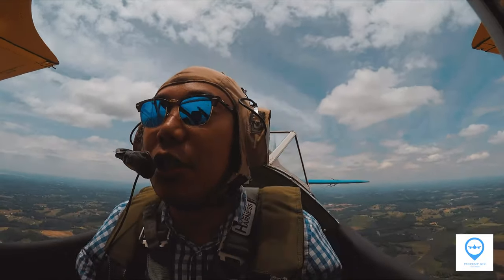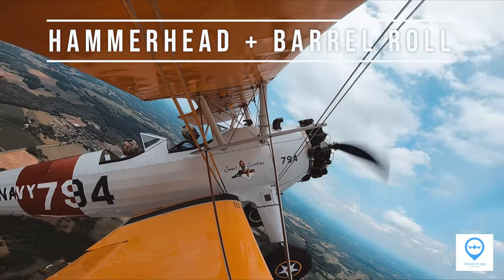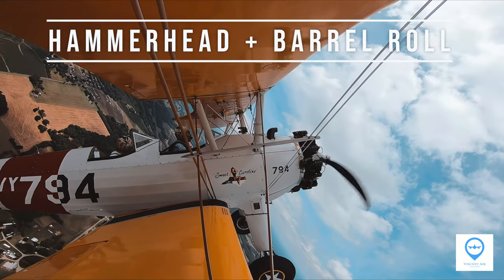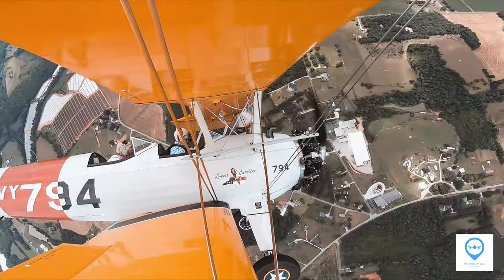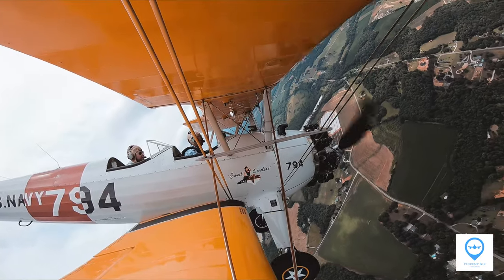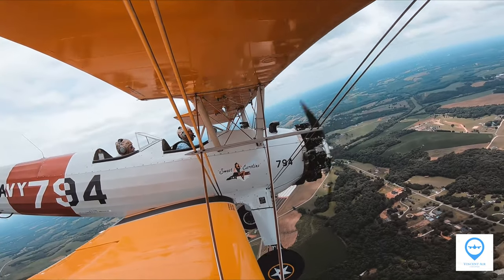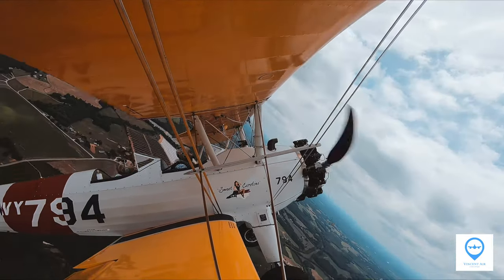Here comes the last one — a combination of a hammerhead and barrel roll. A hammerhead means a quarter loop until the nose is pointing straight to the sky, and when airspeed drops to a critical point, you use rudder to turn the nose to the ground, then finish another quarter loop back to level position. Since the finishing speed for the hammerhead is enough for a barrel roll, why not do them together?